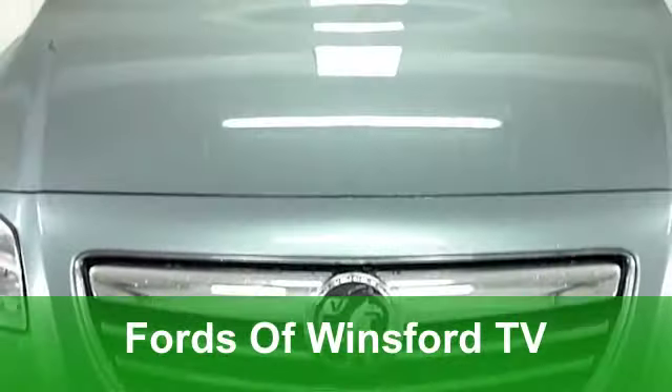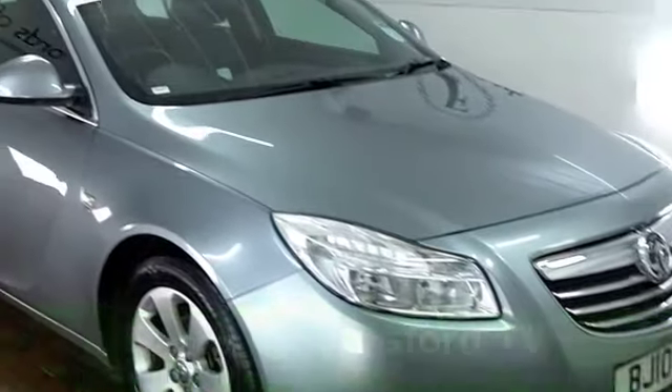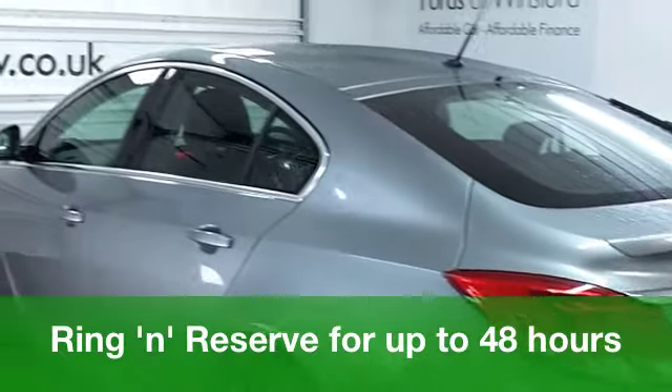The Vauxhall Insignia combines executive motoring with a touch of luxury. You won't be disappointed. This one comes from 2010. It looks good with its silver paintwork and those very smart alloys.